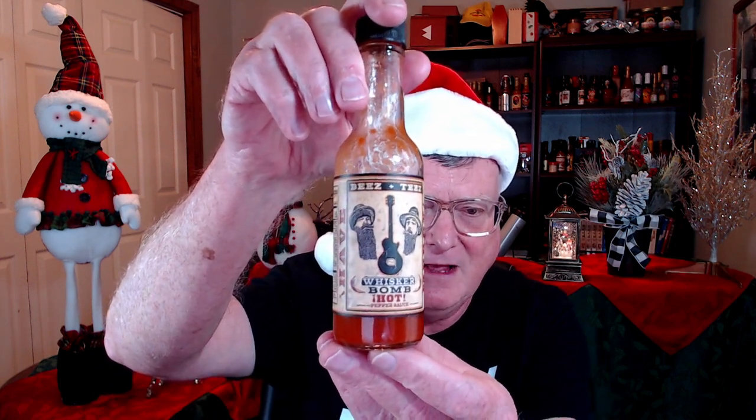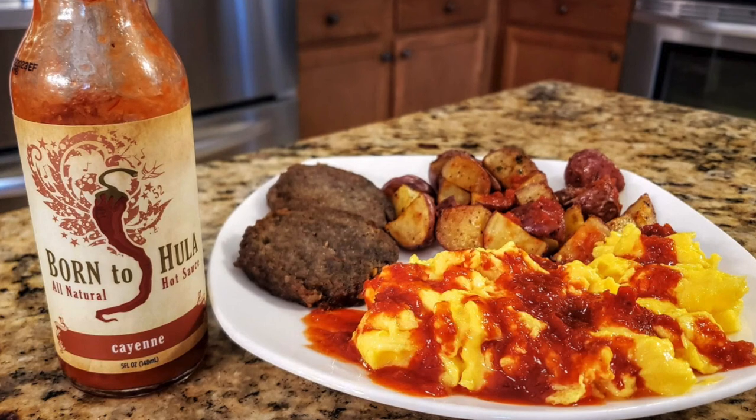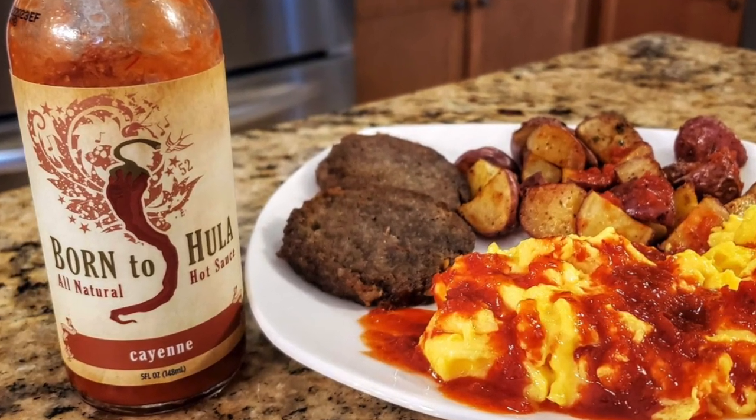I enjoyed both of the Whisker Bomb sauces, but I really love this one — it's made with fermented habanero peppers and produced by the Panola Pepper Company, so it is really, really super delicious. Born to Hula Cayenne Hot Sauce is another one of my favorites this year. I enjoyed that on some home fries, sausage, and scrambled eggs. I don't think there's anything I don't like from Born to Hula — just an excellent, simple cayenne pepper hot sauce.